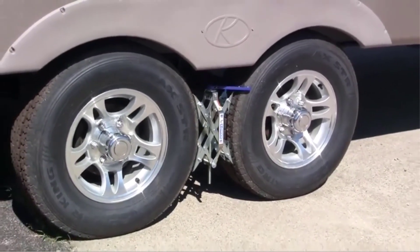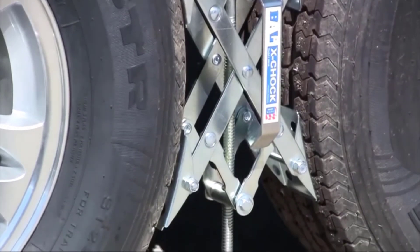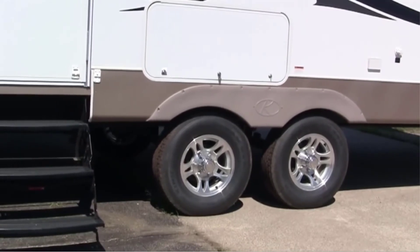Made from durable aluminium, these chocks are designed to fit in between tandem tyres, blocking them from moving by applying pressure. This is a highly effective and safe way to chock RV tyres, providing the most stabilisation and working with tyres' natural movement rather than against them.